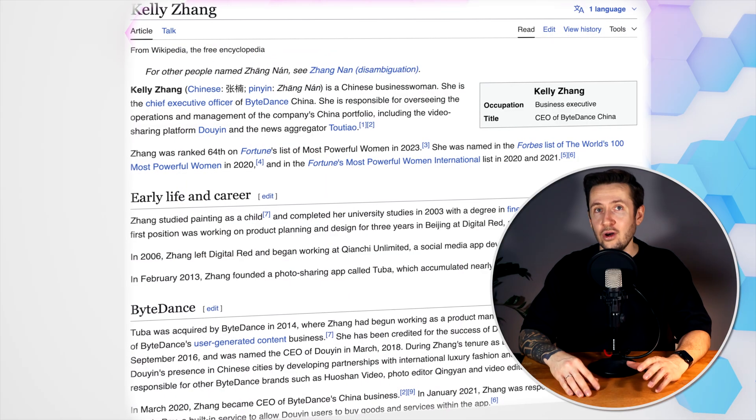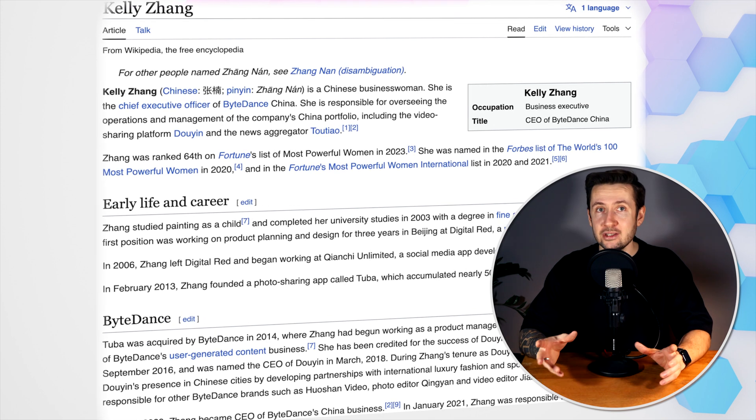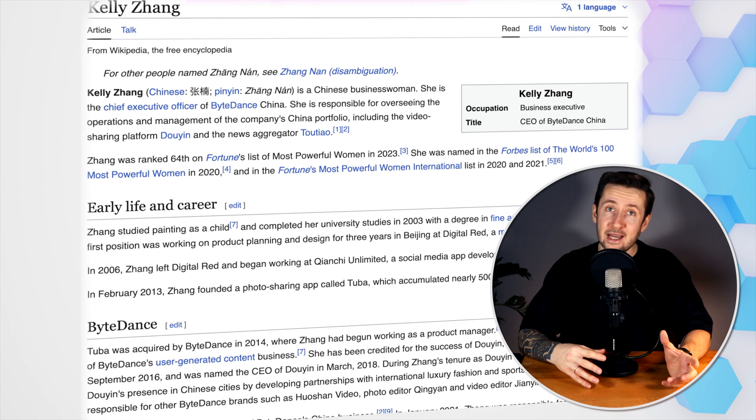Another key figure behind ByteDance's product strategy is Kelly Zhang, the CEO of ByteDance China. Known for her leadership in driving TikTok's explosive growth, Zhang played a pivotal role in aligning CapCut with ByteDance's broader ecosystem. Under her guidance, CapCut was designed not as a standalone app, but as an extension of TikTok's creator suite, ensuring that users could seamlessly transition between recording, editing, and publishing.